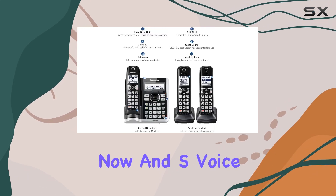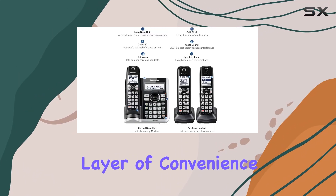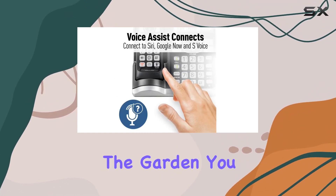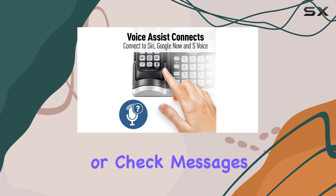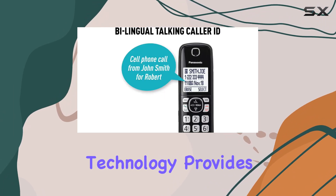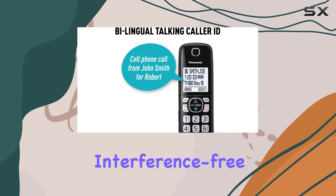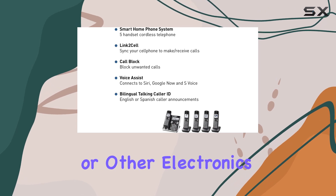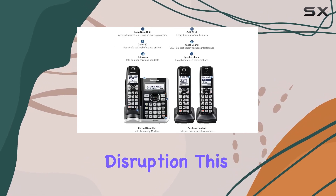You can connect to Google Now and S-Voice, adding an extra layer of convenience and functionality. Whether you're in another room or outside in the garden, you can answer calls or check messages seamlessly. The DECT 6.0 wireless technology provides interference-free and secure phone signals, offering whole-home coverage even in areas with thick walls or other electronics that could cause disruption.